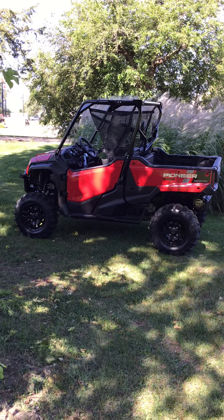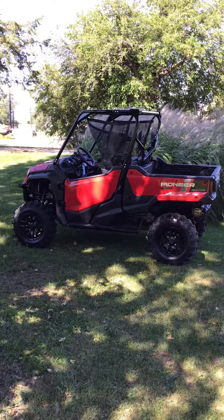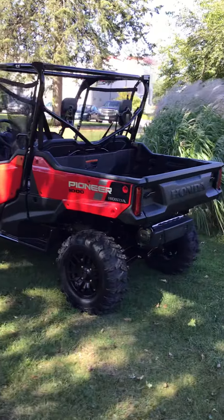Hey everybody, we have a Pioneer 1000 out here in the wild. Classic Honda red color. Awesome work machine or play.